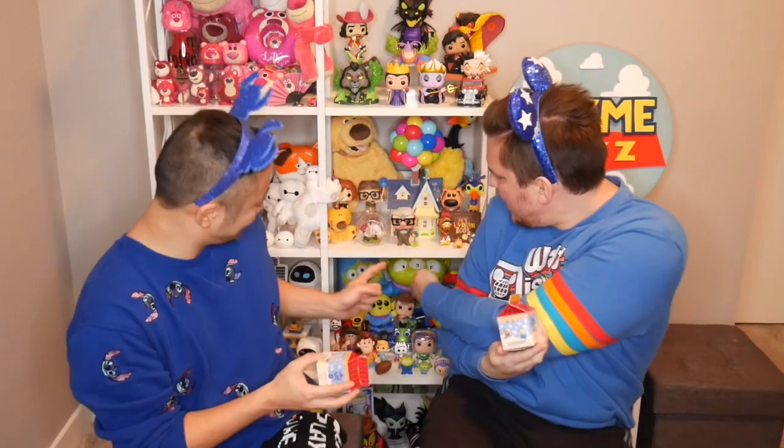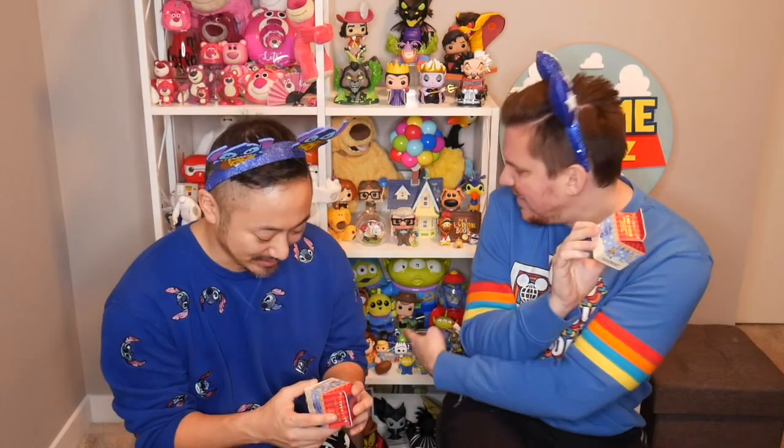I really want the alien one because we do have that popcorn bucket — we have two of those popcorn buckets. We also have the Christmas one. So actually any of these I would not be mad at. We just don't collect Dumbo and we don't collect Cheshire, so those are the kind of duds I would say.